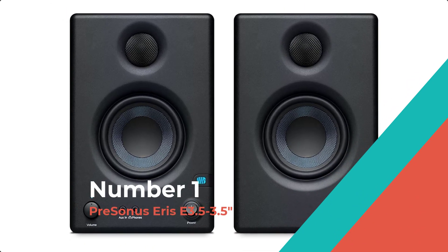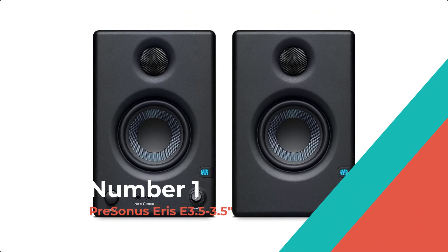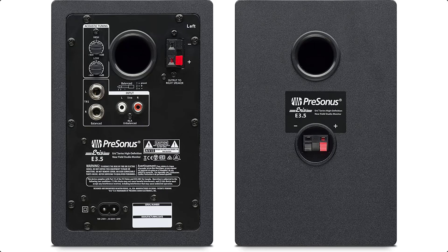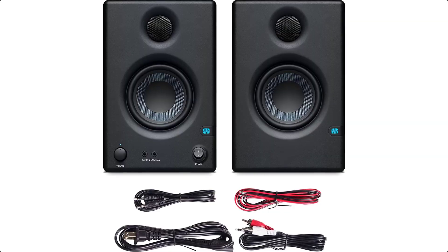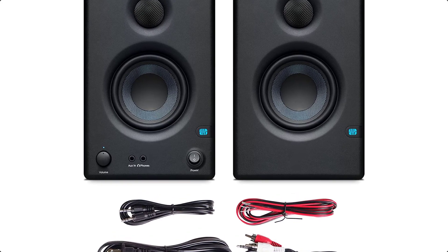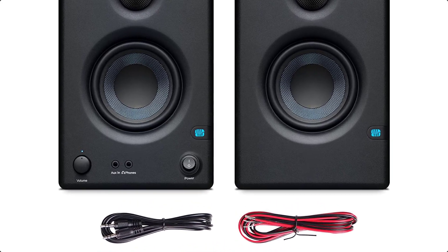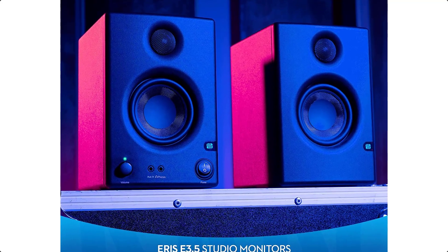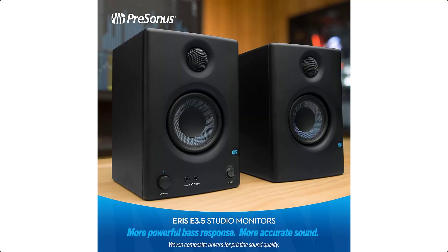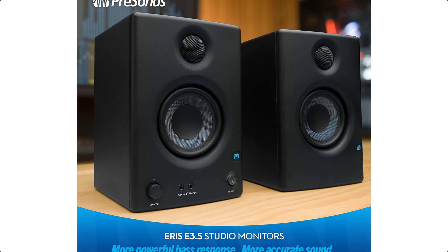Number 1: PreSonus Eris E3.5. The PreSonus Eris series studio monitors are used worldwide by studio engineers who need to hear every detail of their recordings. Ideal for gaming and home video production, the Eris E3.5 delivers studio-quality sound yet is compact enough to fit almost anywhere.